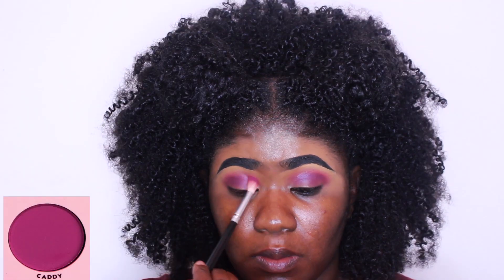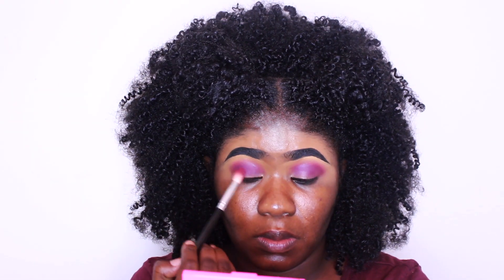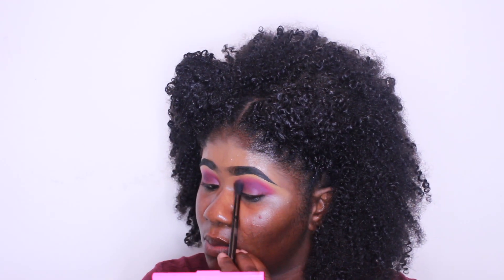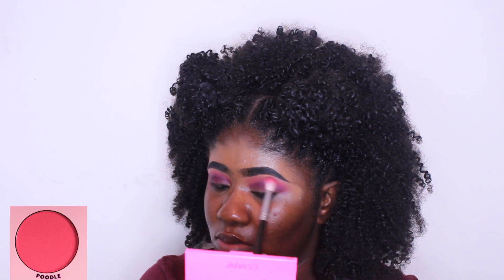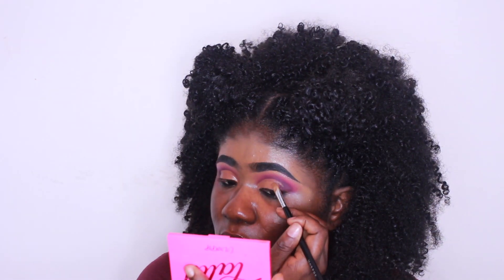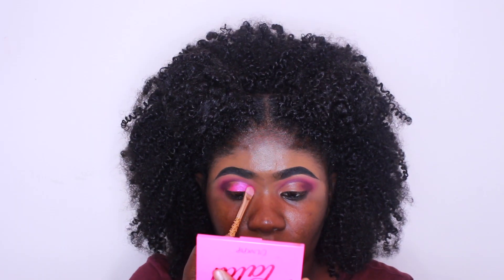I'm gonna try for the eye look — I have all the colors that I use right there so you guys can see the colors that I am using to create this look and how I am doing it. It's a pretty short tutorial but it's also very detailed.